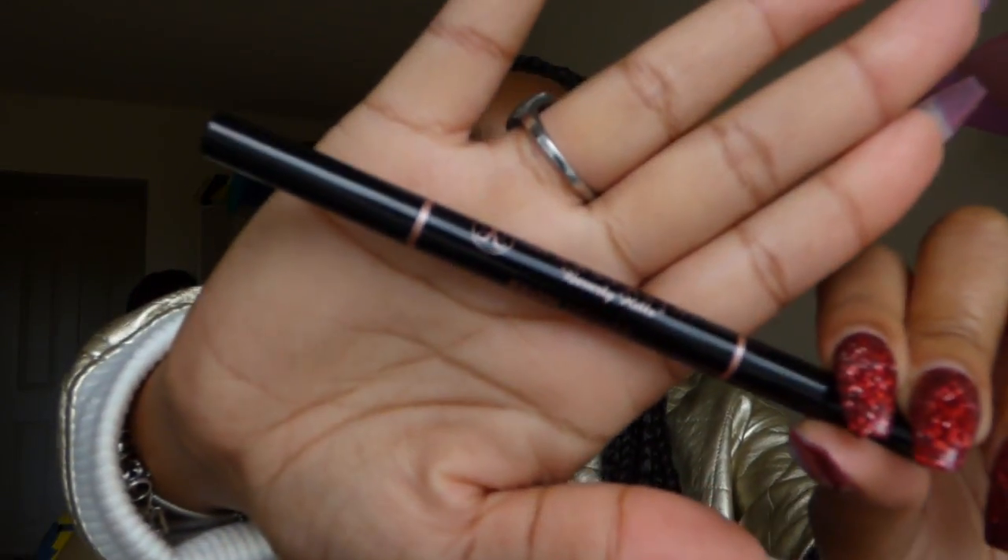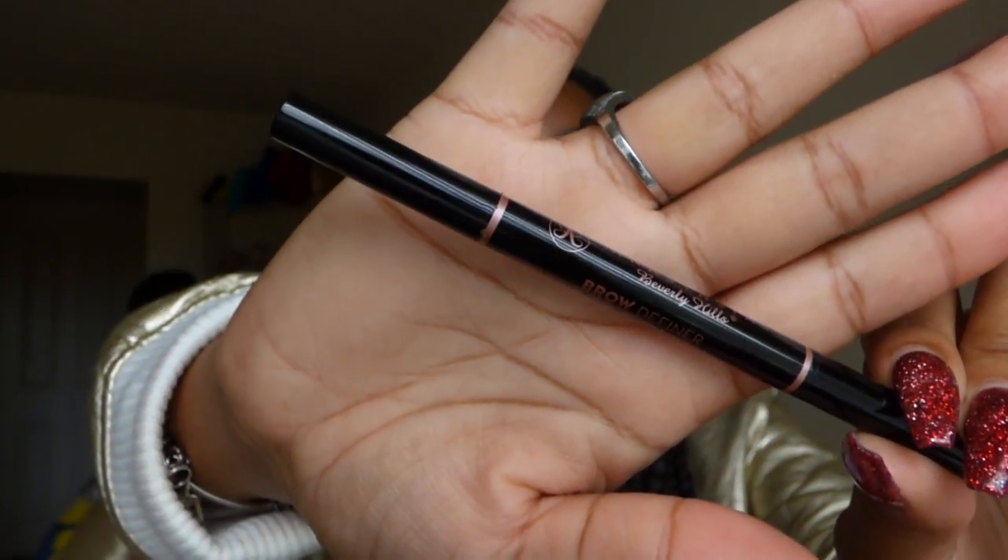For eyebrows, when the year started I was really into the whole dip brow thing — dipping the brush and applying my eyebrows and all that jazz. But then I started to get a little lazy and found the Anastasia Beverly Hills Brow Definer in Dark Brown. It's a two-ended brow pencil with a spoolie on one side. I finished it — clearly that means I like it. The pencil was slanted, which made it easier to apply, cut back time, and made my brows look more natural compared to the dip brow.